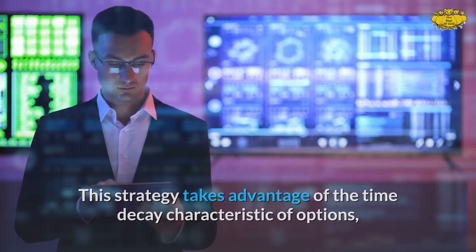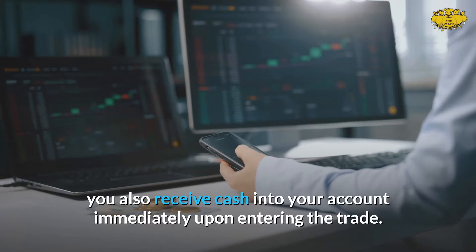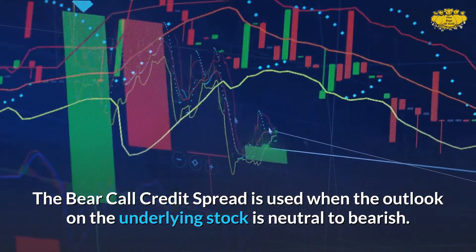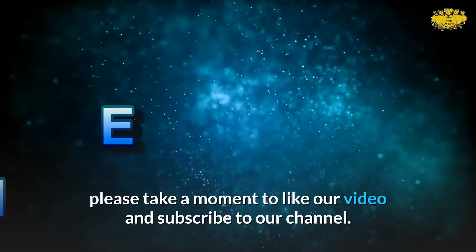This strategy takes advantage of the time decay characteristic of options and puts time on your side. With bear call credit spreads, you also receive cash into your account immediately upon entering the trade. The bear call credit spread is used when the outlook on the underlying stock is neutral to bearish.